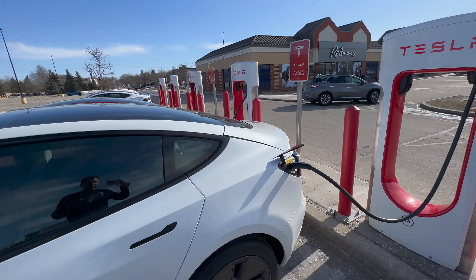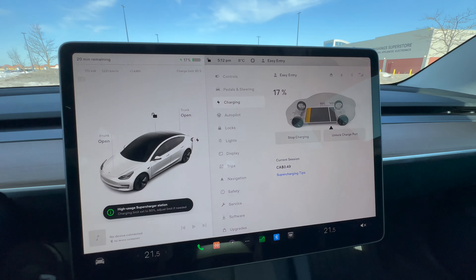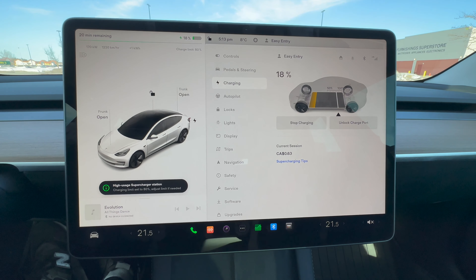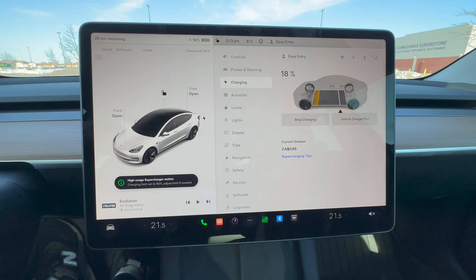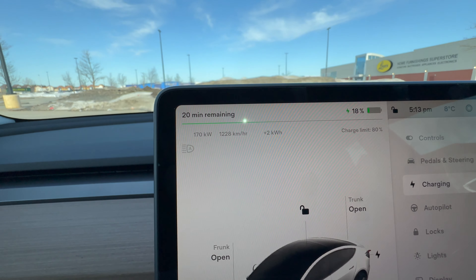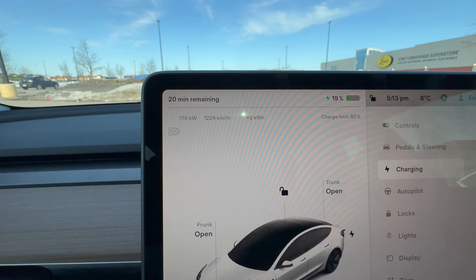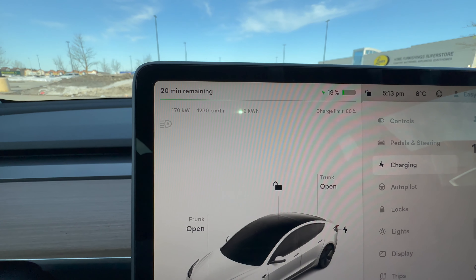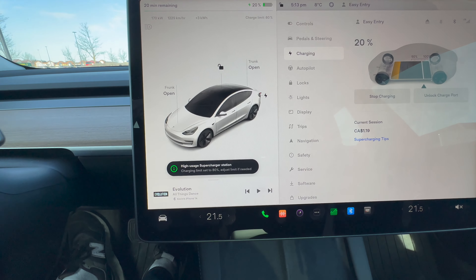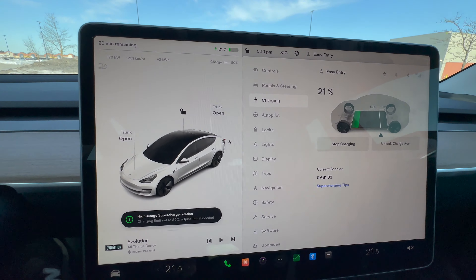Let's take a look inside the car and see what it's doing. It was at 15% and it's already charging up to 18% — 65 cents. We can see the speed over here — let me zoom in. 170 kilowatt, 1,200 kilometers per hour equivalent charging rate. Charge level is set to 80%, we can probably bump that up. So at 170 kilowatt, we can keep an eye on this and see if it gets up to 250 or not. And we're already at 19%.